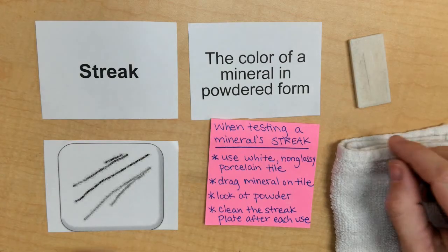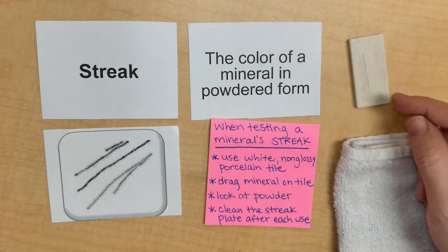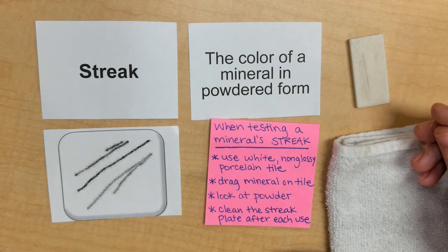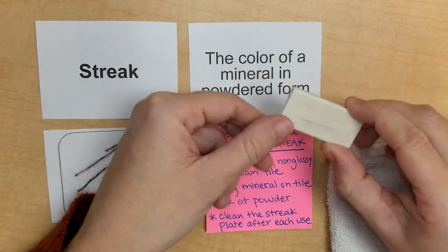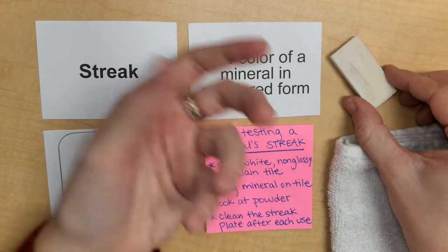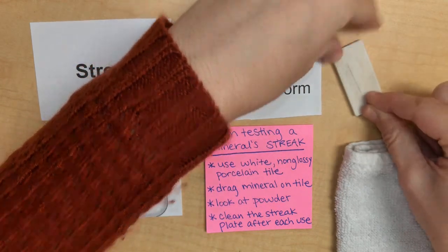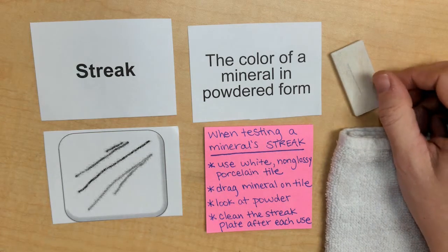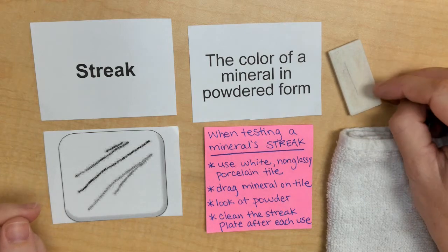When testing a mineral streak, you're going to take the mineral and drag it across a tile. Then you're going to look at that powder, and that's going to give you clues as to figuring out what type of mineral it is. The tile you need to use should be white and preferably non-glossy, and it can be made out of porcelain or ceramic. You drag the mineral across, there will be a powder left over, and that tells the mineral's true color in powder form. It might look different than what the mineral actually looks like straight on.